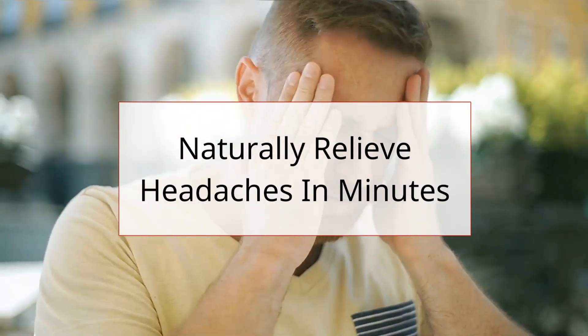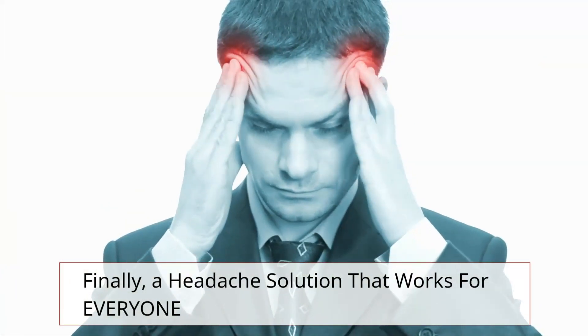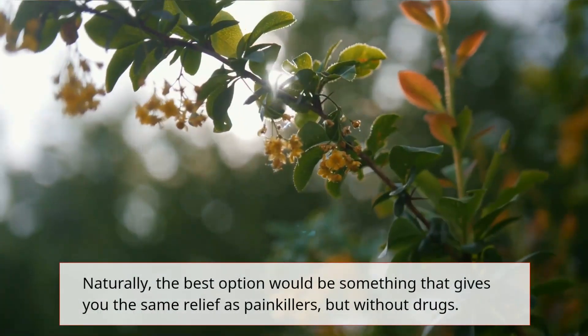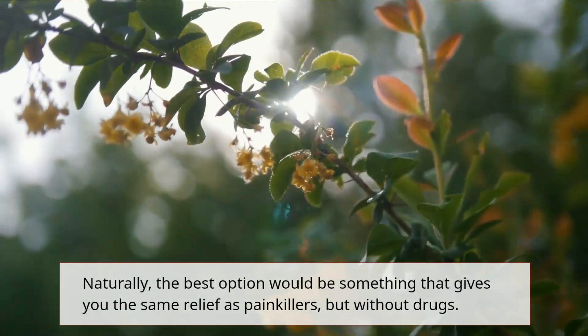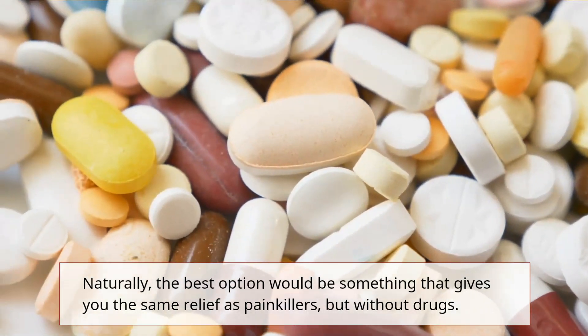Naturally relieve headaches in minutes. Finally, a headache solution that works for everyone. Naturally, the best option would be something that gives you the same relief as painkillers, but without drugs.